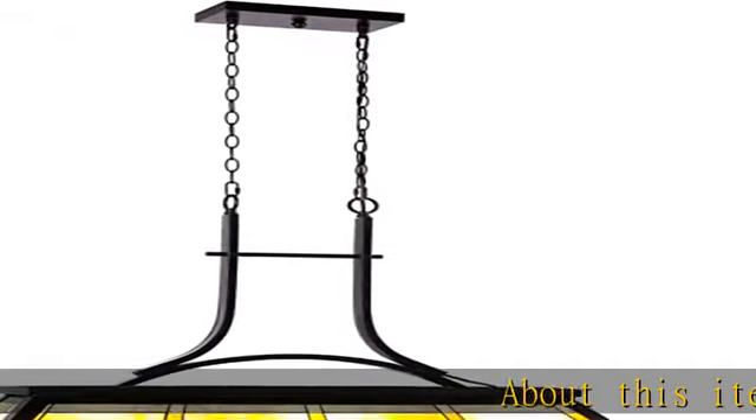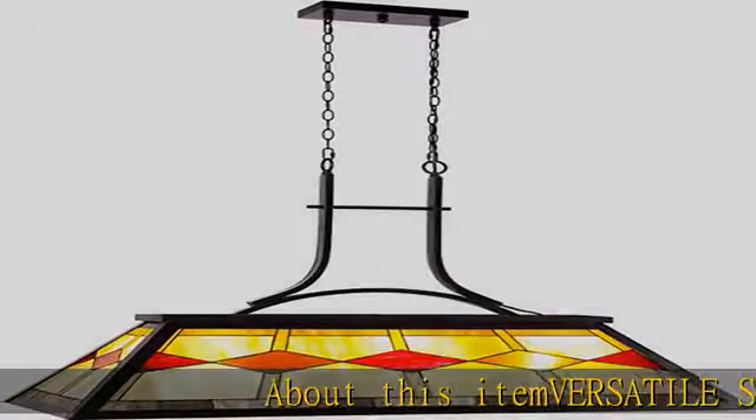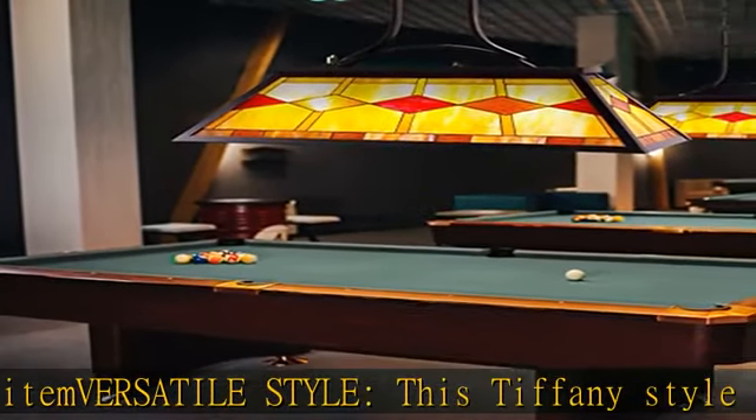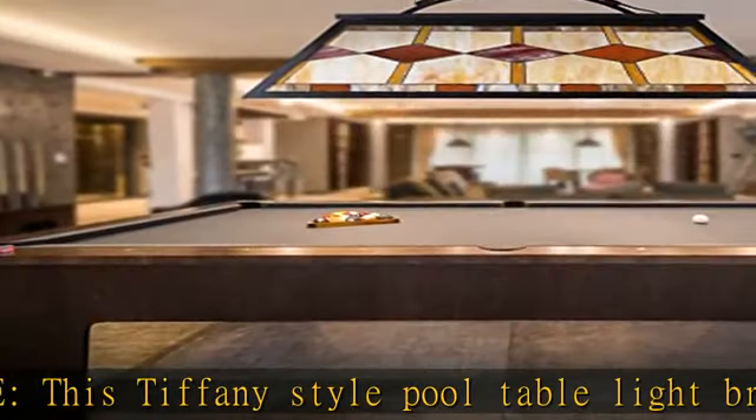About this item: versatile style. This Tiffany style pool table light brightens your space, combining a brushed bronze frame with a classic brown glass shade to offer an elegant complement to any room décor.